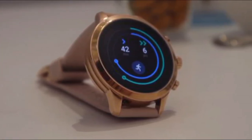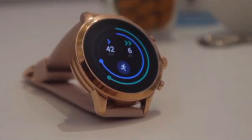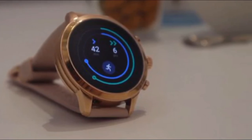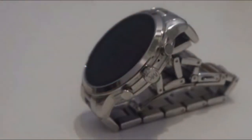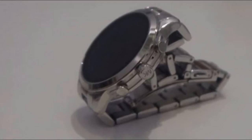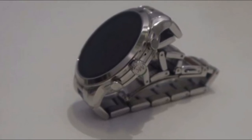The right-hand edge of the watch includes two programmable buttons as well as a rotatable crown. The Michael Kors Access Runway will track your steps and sleep, and it will also monitor your heart rate throughout the day. It comes running Wear OS software, so you'll have access to all the wearable apps on the Google Play Store.